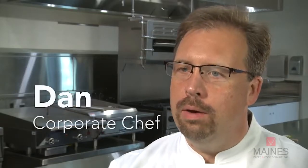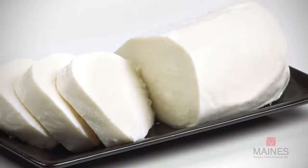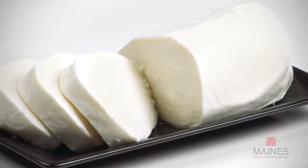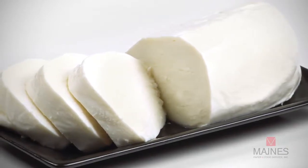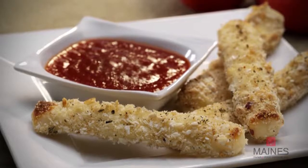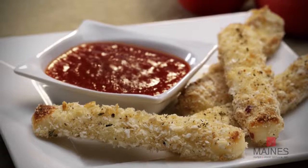Mozzarella in a fresh form is really unique because it can be paired with a lot of things. It's soft, it's pliable, it's sliceable, it can be fried and breaded, and it can also be used in a hot application.